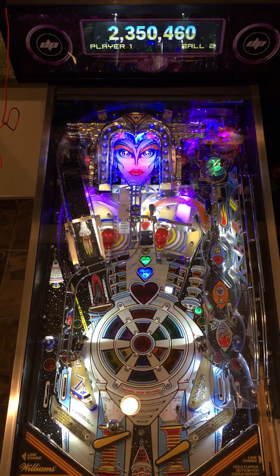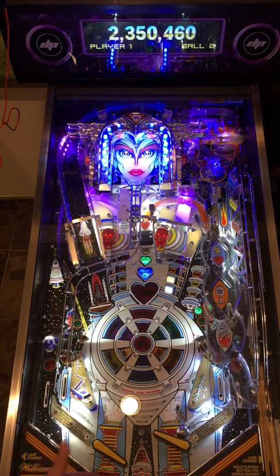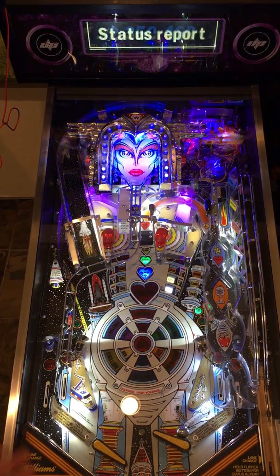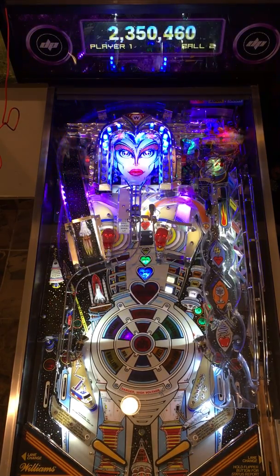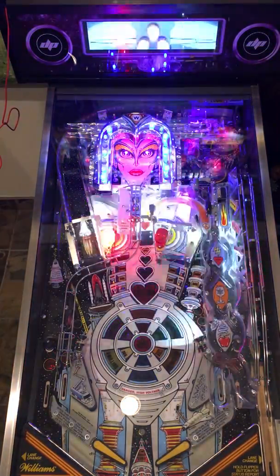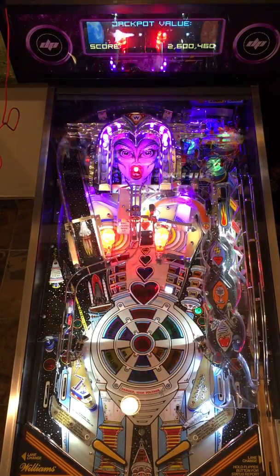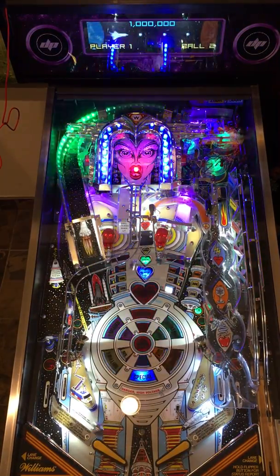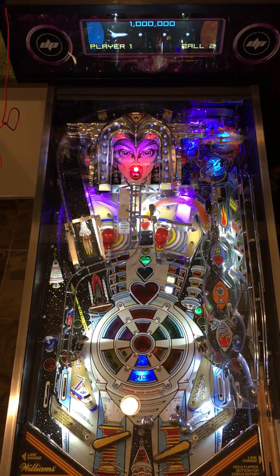One of the nice things about Bride of PinBot is it is pretty easy to post pass. The shuttle ramp is easier to make from the right flipper, although sometimes you can backhand it — it really depends on the Bride of PinBot. Now what you're gonna do is you need to get three jackpots in order to make it over to Planet PinBot. The jackpots are up the left ramp, so I'll try to get one ball, hopefully more than one, under control.